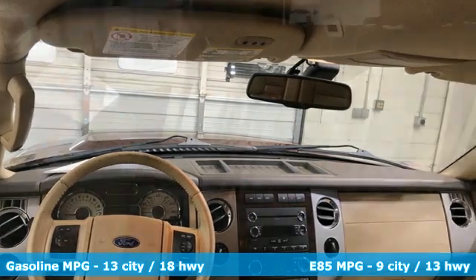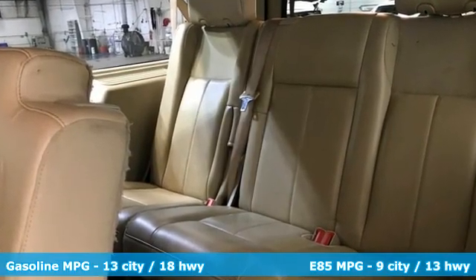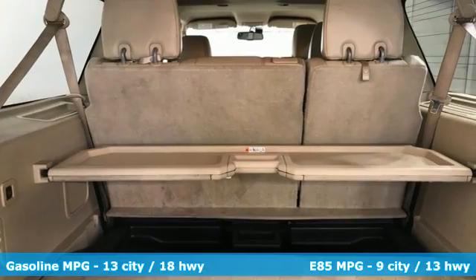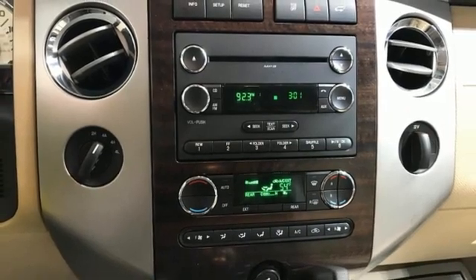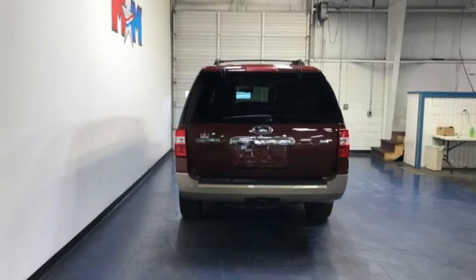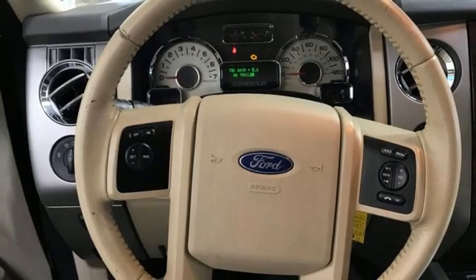V8 engine, power adjustable pedals, AM-FM satellite radio, auto dimming rear view mirror, leather steering wheel, wireless phone connectivity, external memory control, trailer hitch receiver, selective service internet access, and automatic transmission.